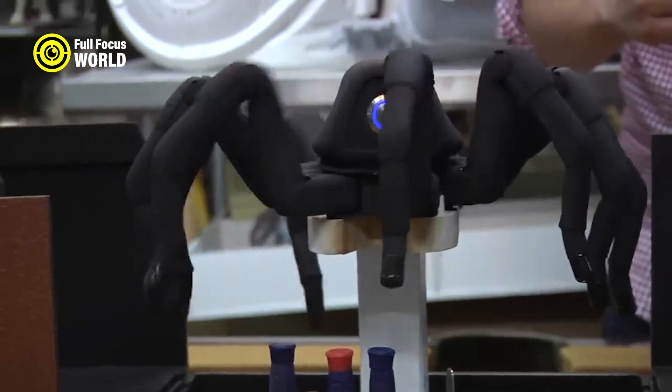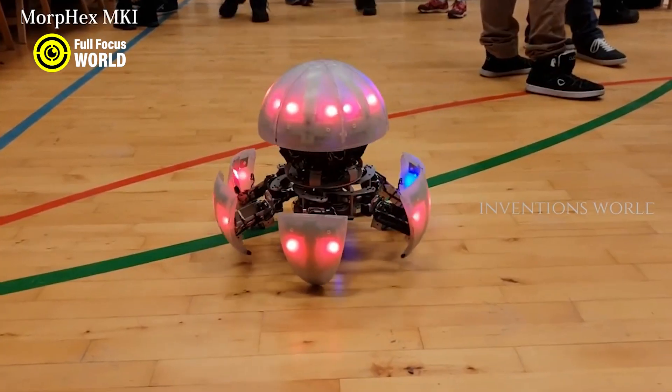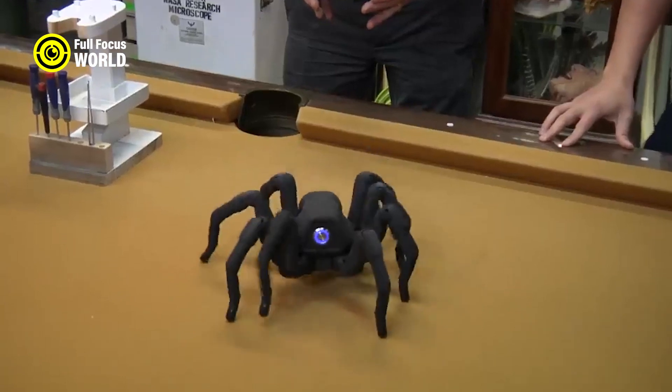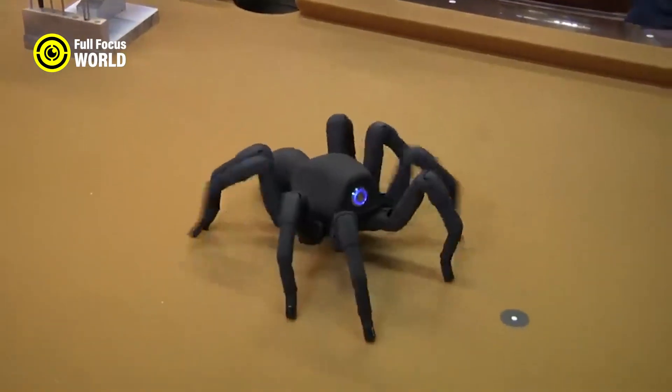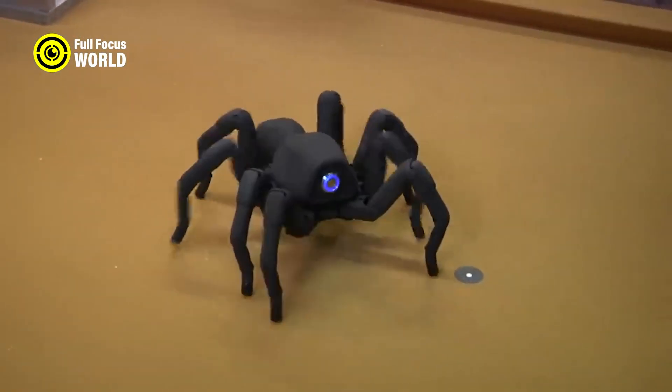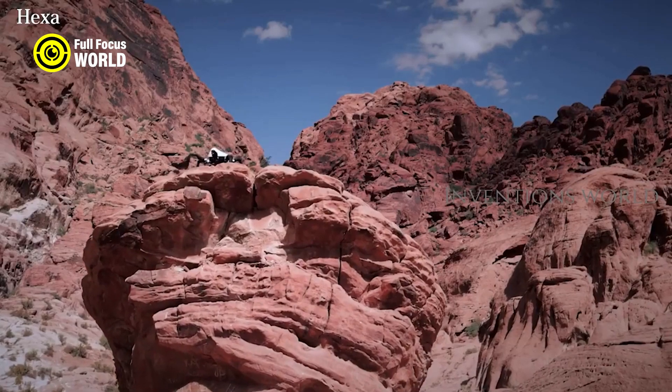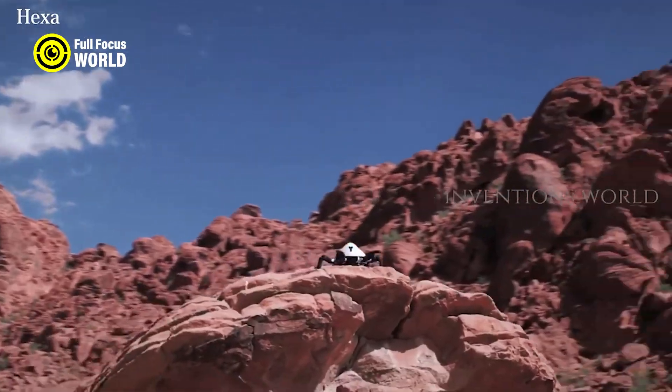The robot spider has several advantages over conventional wheeled or tracked robots. It can cope with uneven and slippery terrain, climb over obstacles, and cross gaps. It can also change its shape and size by folding or extending its legs, enabling it to fit into narrow spaces or increase its stability. The robot spider is a versatile and robust robot that can perform various functions in challenging scenarios.